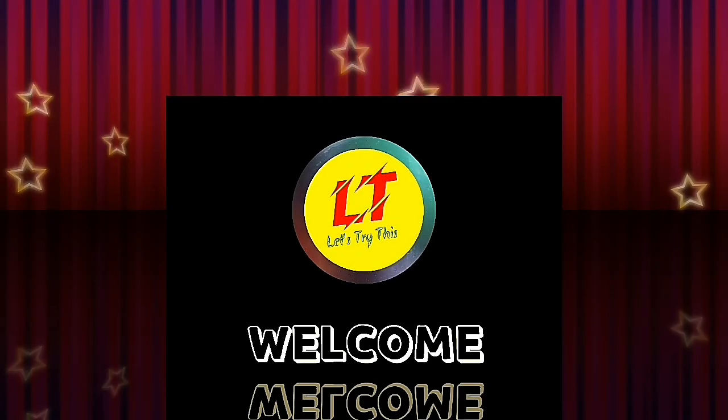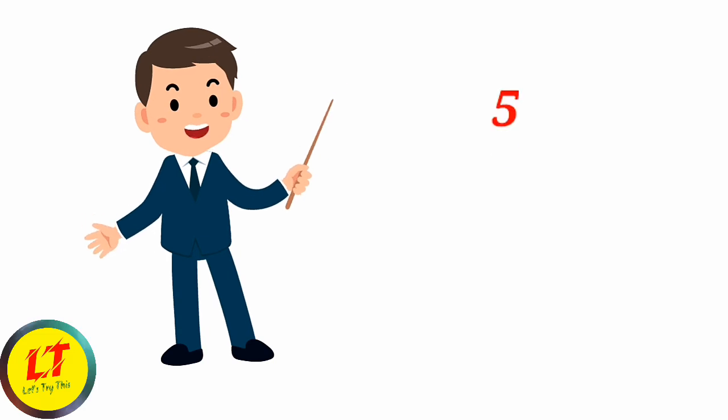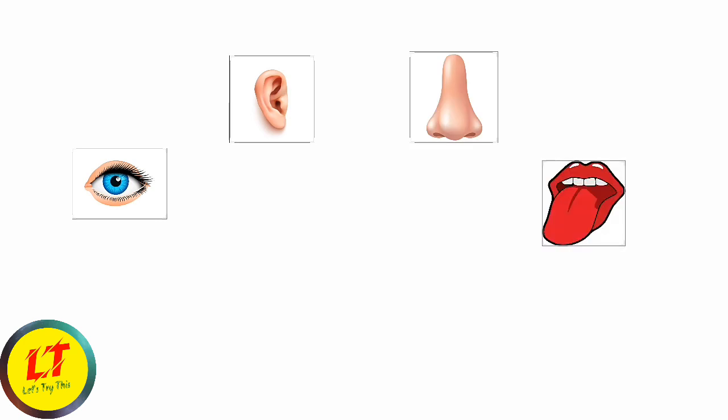Hey kids, welcome back to my channel! Today's Sunday special class — we are going to learn about sense organs. We have five sense organs: they are eyes, ears, nose, tongue, and skin.